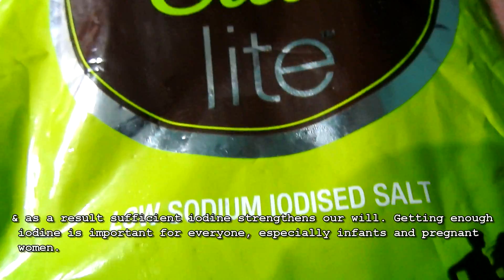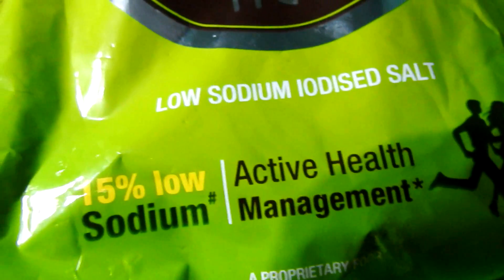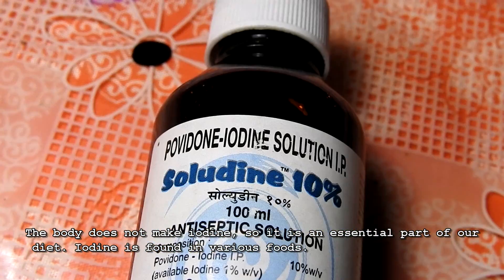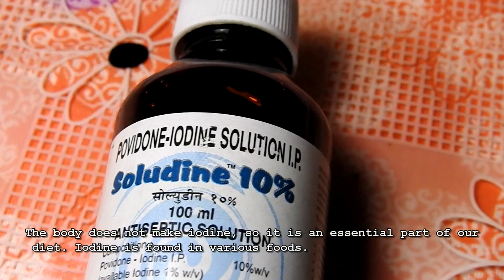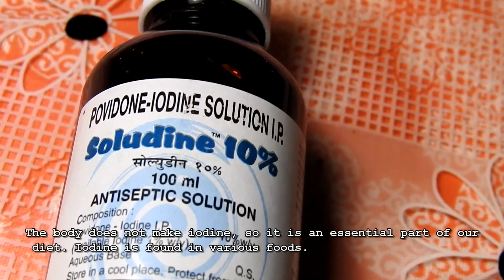Getting enough iodine is important for everyone, especially infants and pregnant women. The body does not make iodine, so it is an essential part of our diet. Iodine is found in various foods.